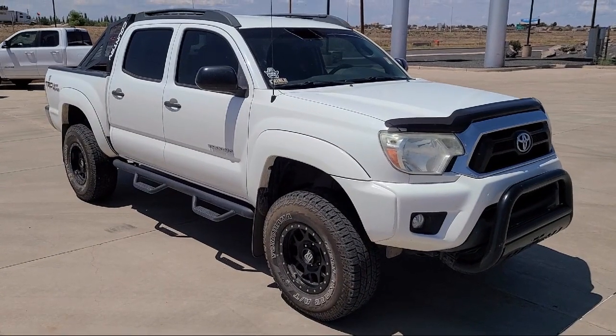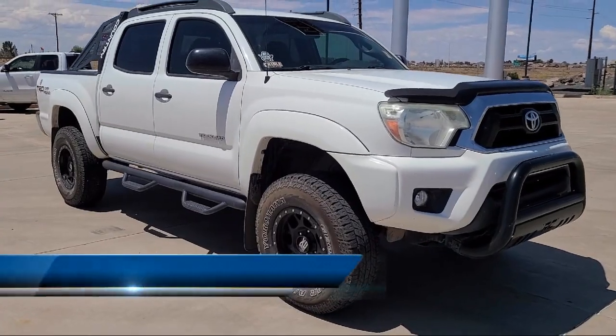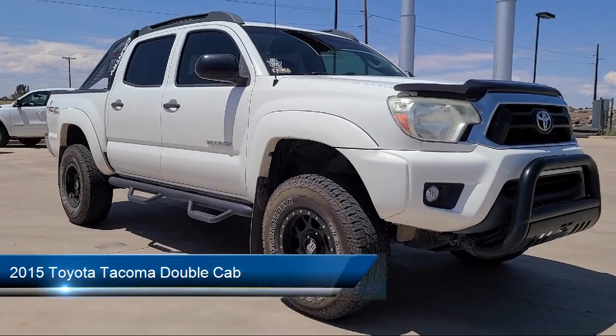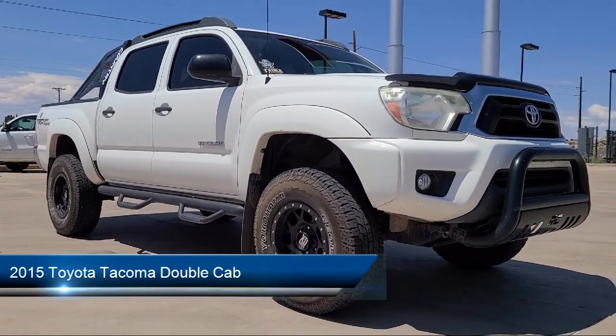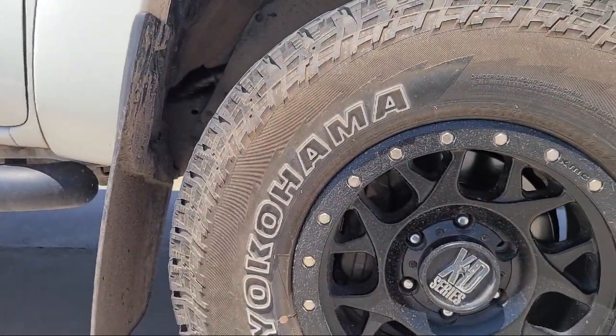Welcome to Winslow Ford, and here's a look at one of our great vehicles for sale. It comes equipped with speed sensing steering, air conditioning, electronic stability control, tire pressure monitoring system, and traction control.